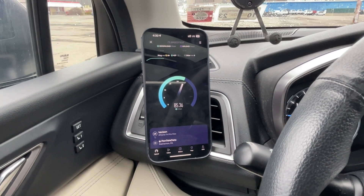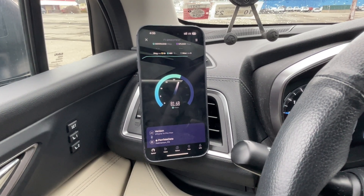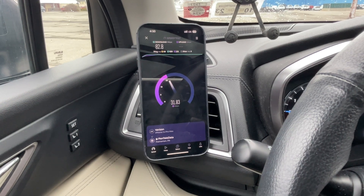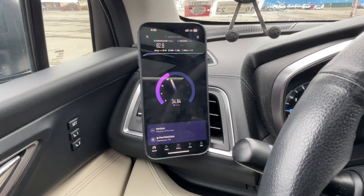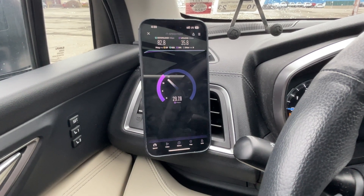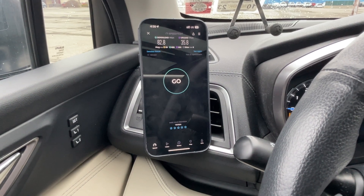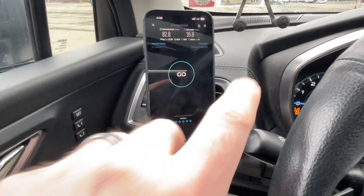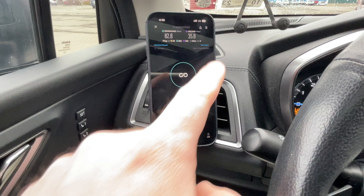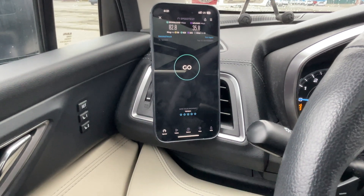Verizon — again, no 5G of any kind to speak of up in this area. I saw that we are running 10 megahertz of N66, and I think I saw band 2 in there as well, plus band 13. 82.8 on the down, 59 millisecond ping. Loaded ping time on the down is pretty bad, loaded ping on the up is good. 9 millisecond jitter, 35.8 on the upload. That right there tells me we're connected to band 2, because band 2 in our area is 20 megahertz now — the only time you get uploads above the upper 20s in our area is when you're connected to that 20 megahertz block of band 2.